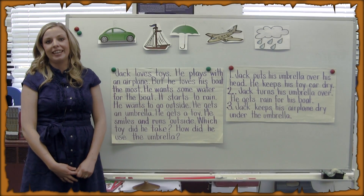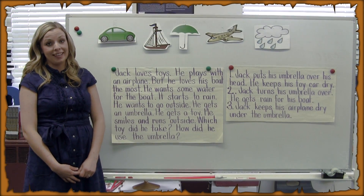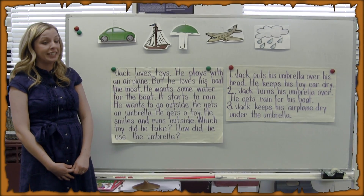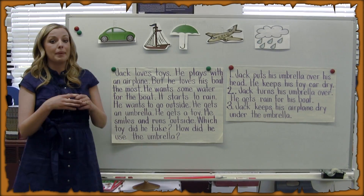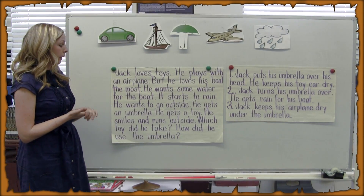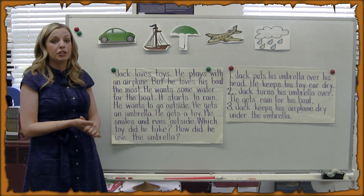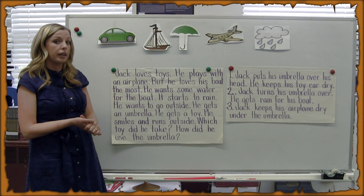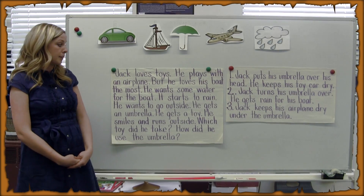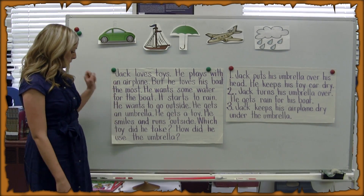Hi, I'm Mrs. Satula, and I teach kindergarten at the New Apex Academy in East Cleveland, Ohio. Today I'm here talking to you about prediction. Prediction is just making a guess about what's going to happen next in a story. So first we're going to read a little story, and I want you to pay attention to all the details in the story so that we can make a guess about what will happen next. Here's our story for today.